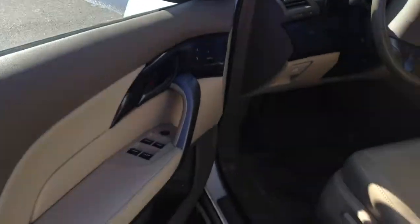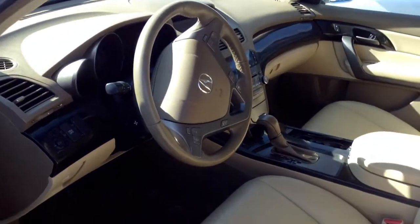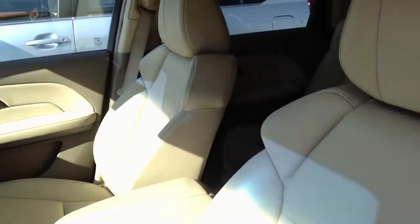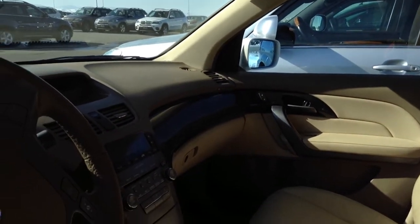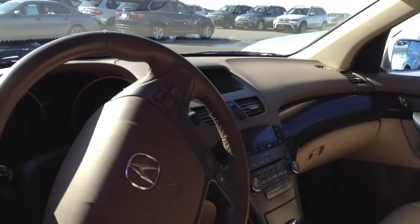You can get a look at the interior of this car. Pretty nice condition. This car does have 120,000 miles, but overall it's in pretty good condition. Sunroof, heated seats. This also has a CD player and MP3 input.